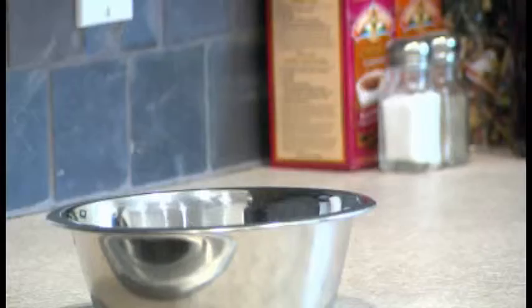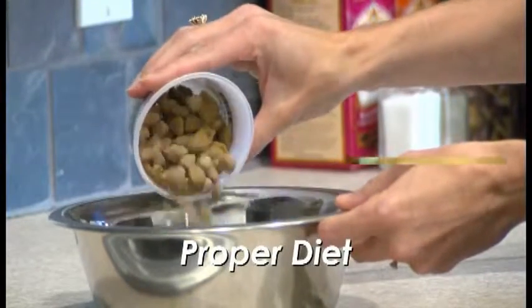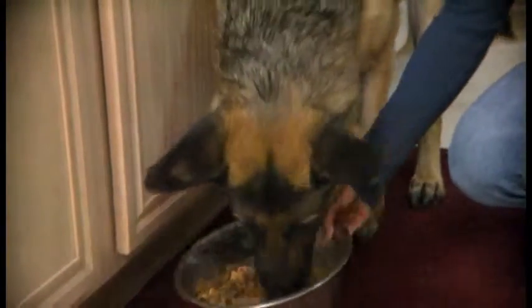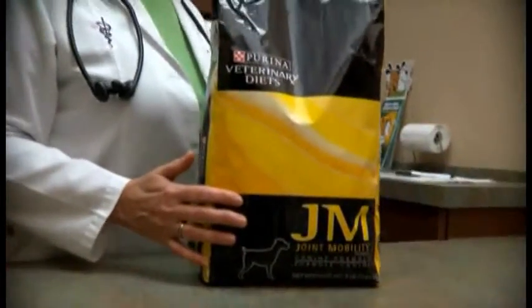Proper diet is also important, as joint problems can arise from over-supplementation with vitamins and minerals. Diet is particularly important in growing large breed dogs. Prescription diets are available to promote joint health — ask your veterinarian if this is a good option for your pet.